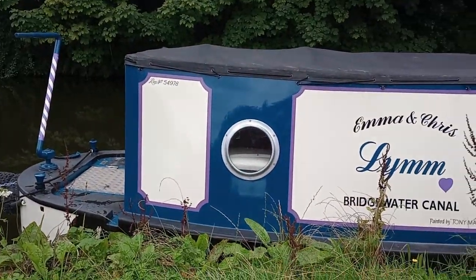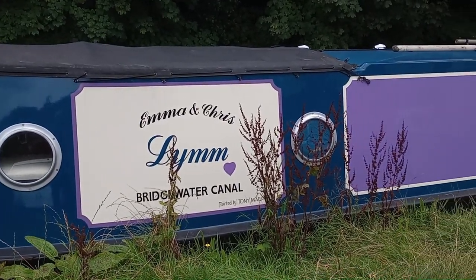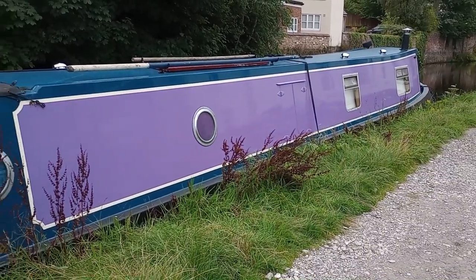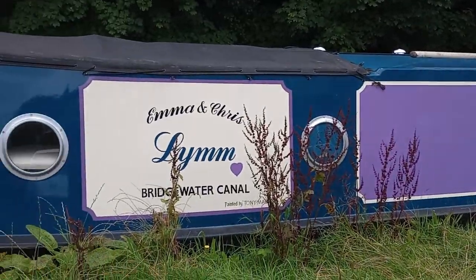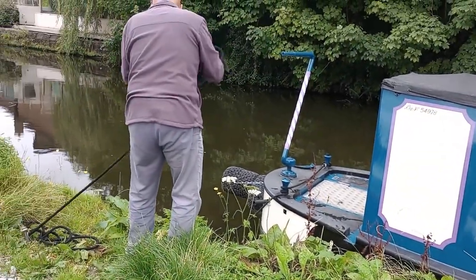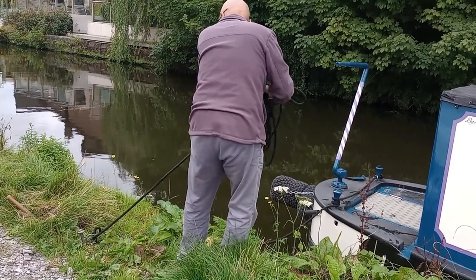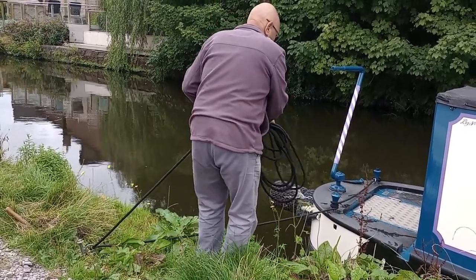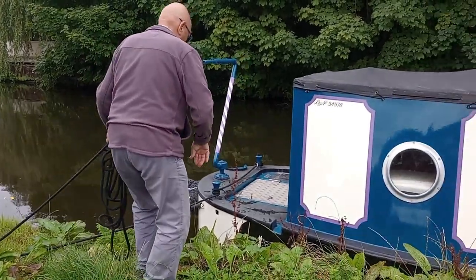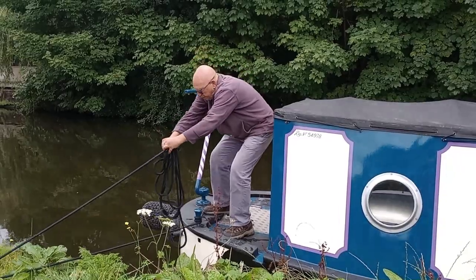We're just mooring up Emma and Chris's narrowboat. As we were walking along the towpath it was floating away from its mooring — the pins had come out — so we're now mooring it back up for them.